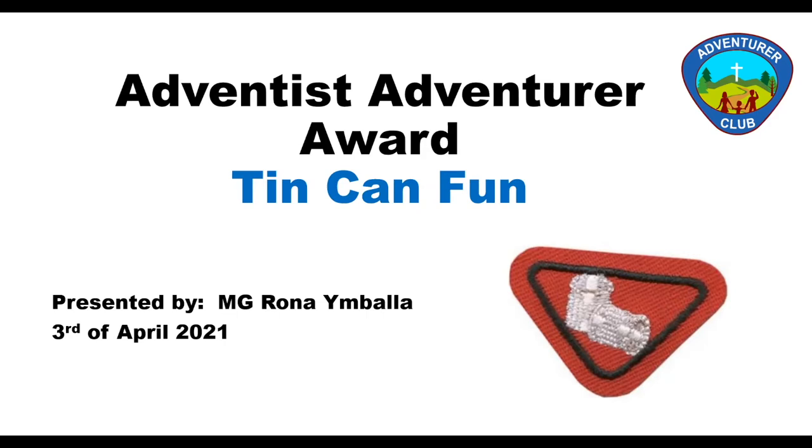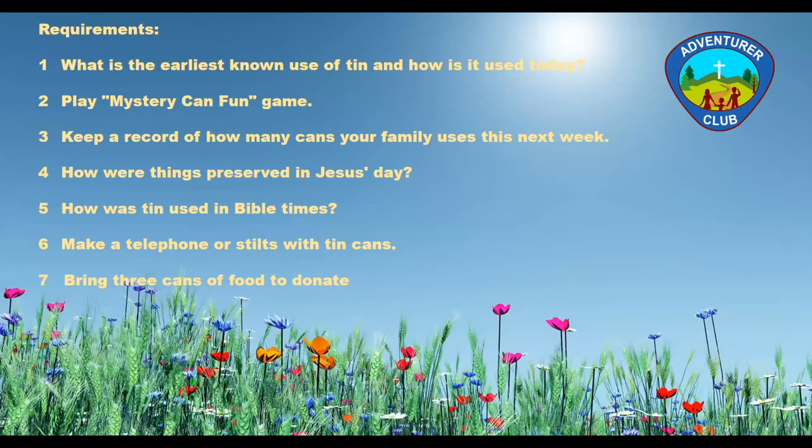This is our first slide. I'll be sharing the next slide which will cover the requirements of this Tin Can Fun e-award. Just a quick summary of the Tin Can Fun award — I will get you to the details one by one as we go along. Dear adventurers, please ask help from your parents or from an adult to print out your worksheets online. Use your worksheets as you work through the requirements.